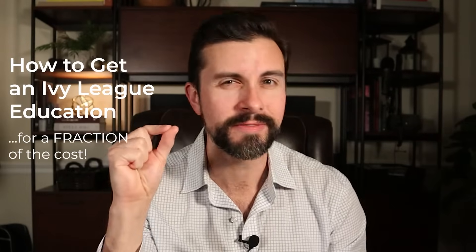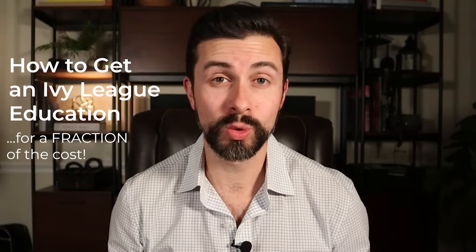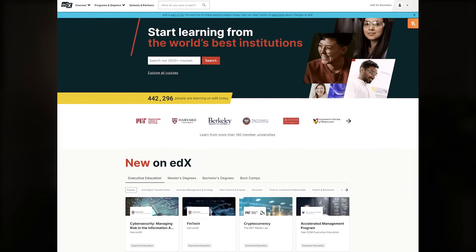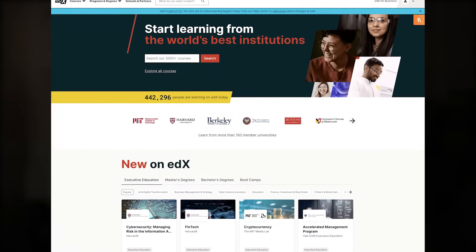In this video, I'm going to show you how to get an Ivy League education for a small, tiny, tiny fraction of the cost of formally attending an Ivy League school. And that is through online courses, certificates, and specializations through edX.org — one of the most popular online learning platforms out there today, which I'll be reviewing here.